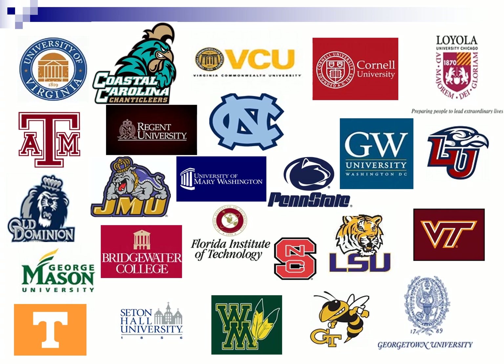Here are some of the colleges that our current seniors from last June are attending. They received $3.6 million in scholarships last year, many with full rides to the college or university of their choosing.